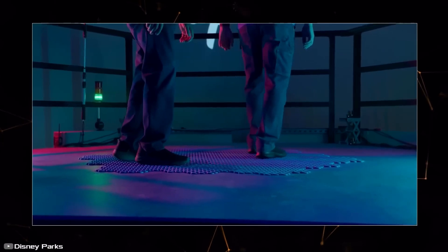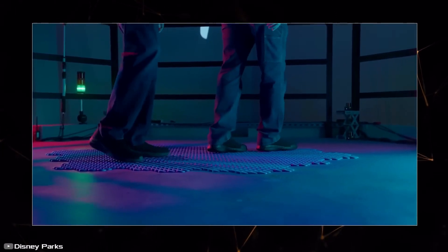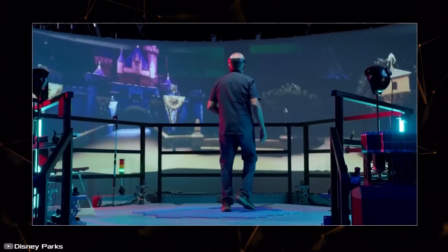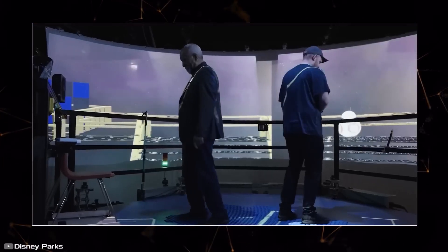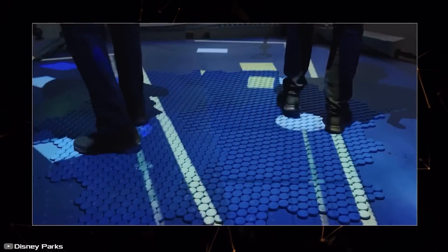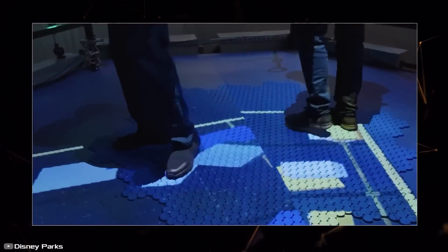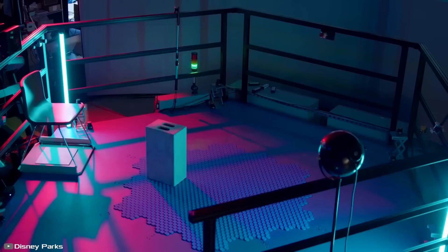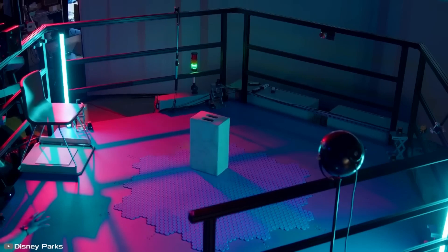The main feature of the floor is rotating tiles that adjust to the user's movements, providing realistic movement in virtual reality. The design can be used not only for VR games but also applied in theatrical productions. Thanks to the platform, a dancer can perform complex movements in place while virtual backgrounds smoothly transition.